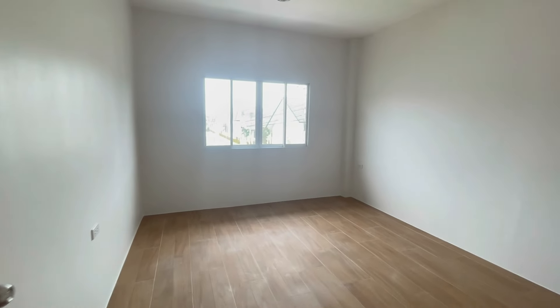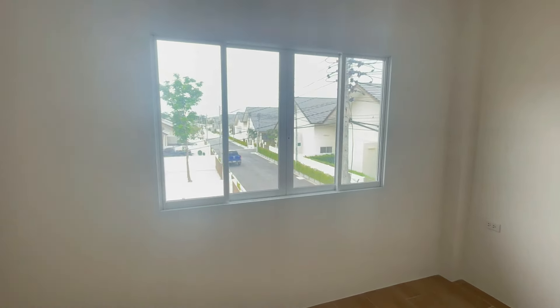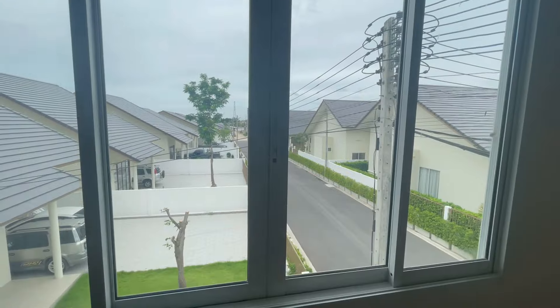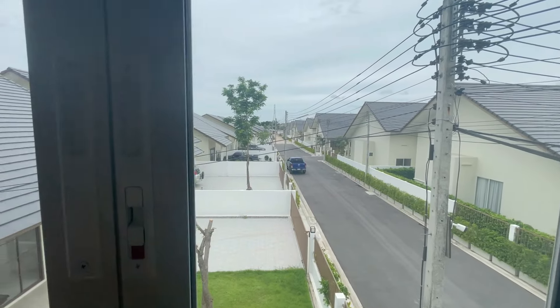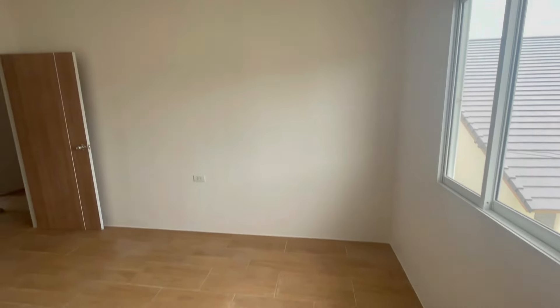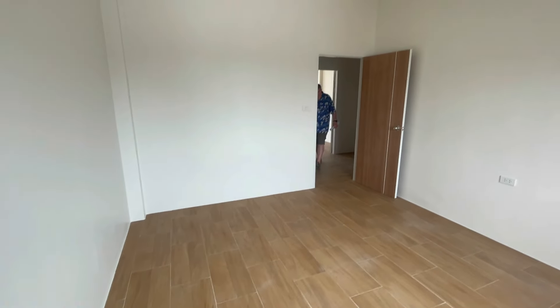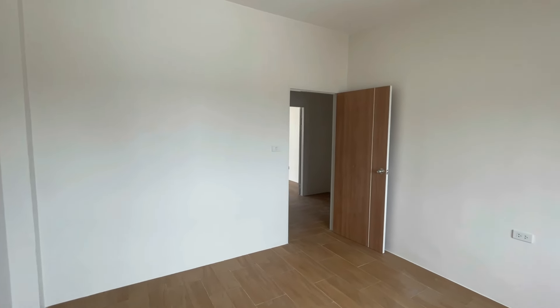Here's another bedroom — that's a decent size one too. Bear in mind there are no curtains in this place, so you'll have to allow money for that. This is really a budget townhouse — a lower-priced, budget townhouse.